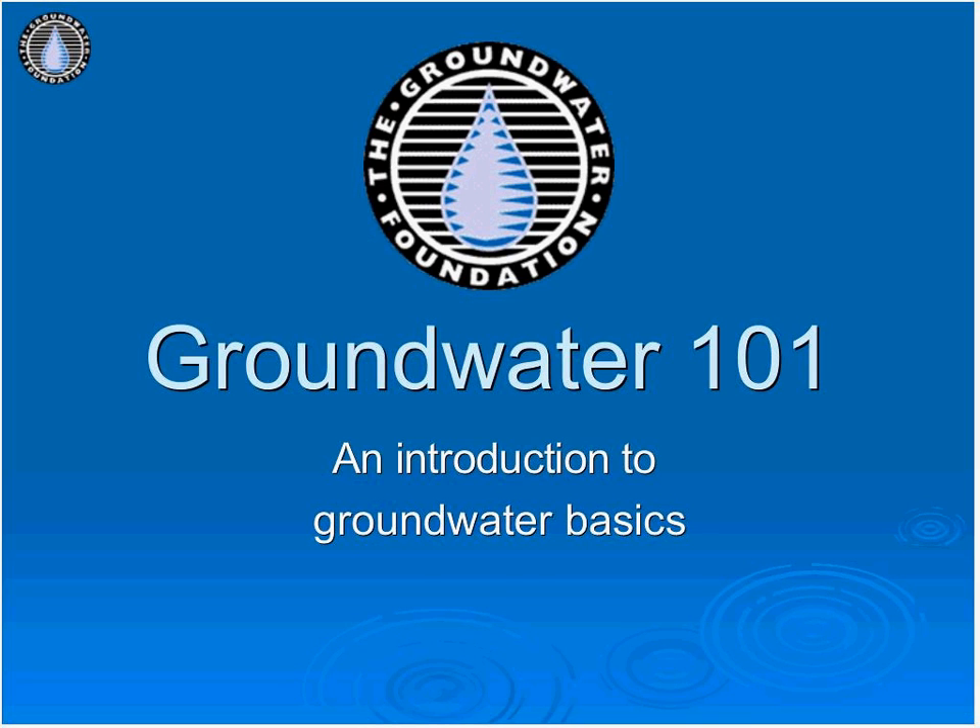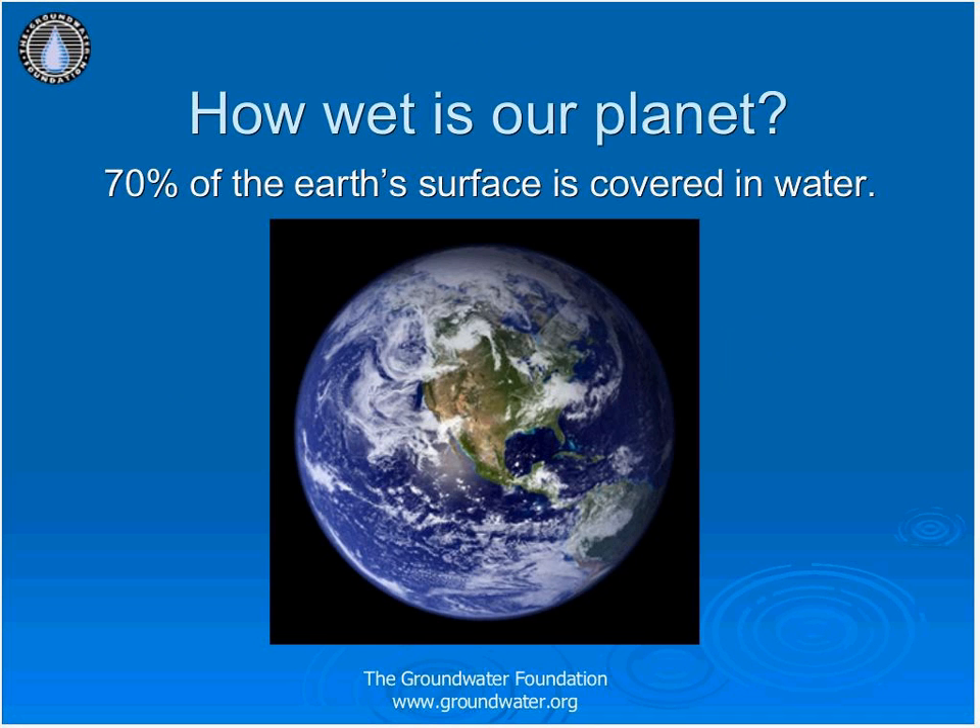How wet is our planet? About 70% of the Earth is water — water that has been around since the dinosaurs roamed and has cycled through every extinction that organisms did not. We have about 326 million cubic miles of water on Earth, and that amount is not changing. Of that, around 97% is in the oceans, meaning only 3% is fresh water.